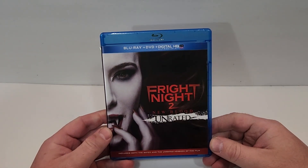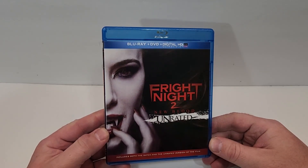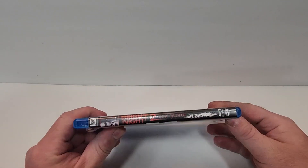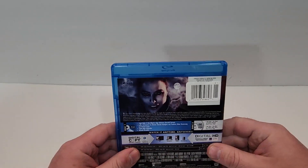This one is available now. Fright Night 2: New Blood does include Blu-ray, DVD, and digital. It includes both the rated and unrated version of the film. Here's a look at the spine — it does have the 20th Century Fox logo in the top corner.